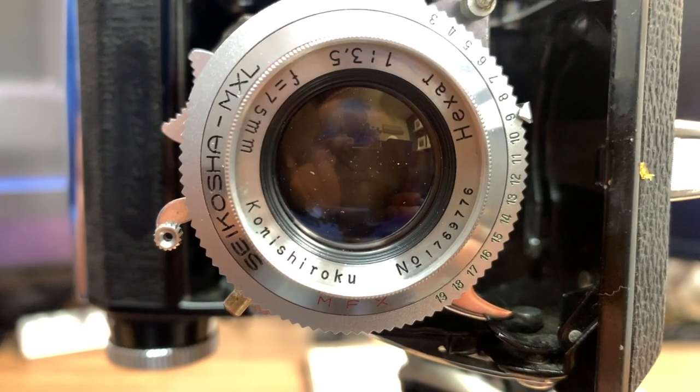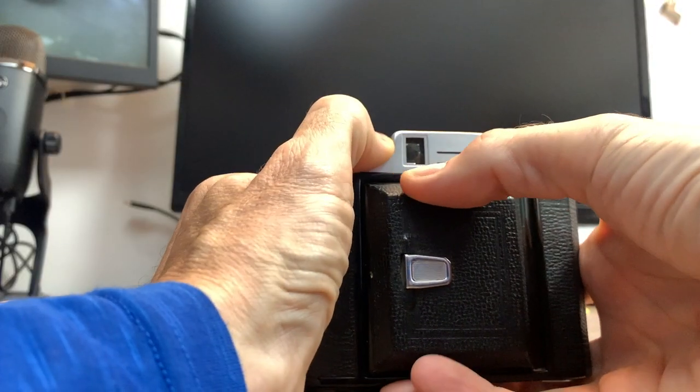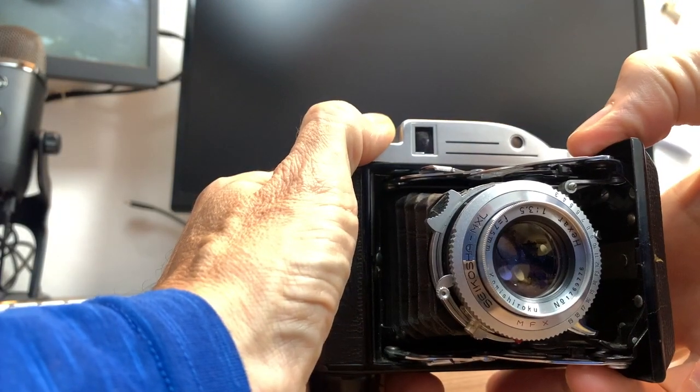The lens quality is superb. It's an f3.5 Hexar lens, 75 millimeter, which equates to my favorite standard focal length — slightly wider than standard, probably about 45 millimeters equivalent. Extremely compact.